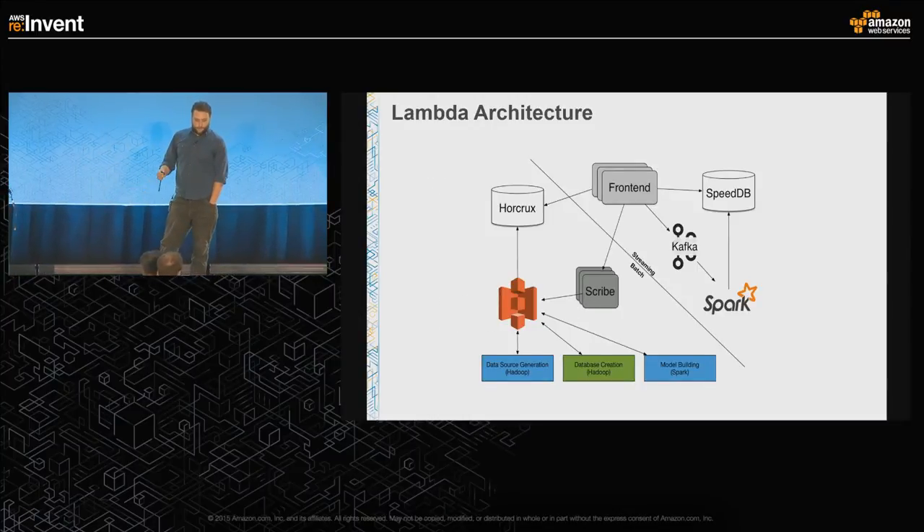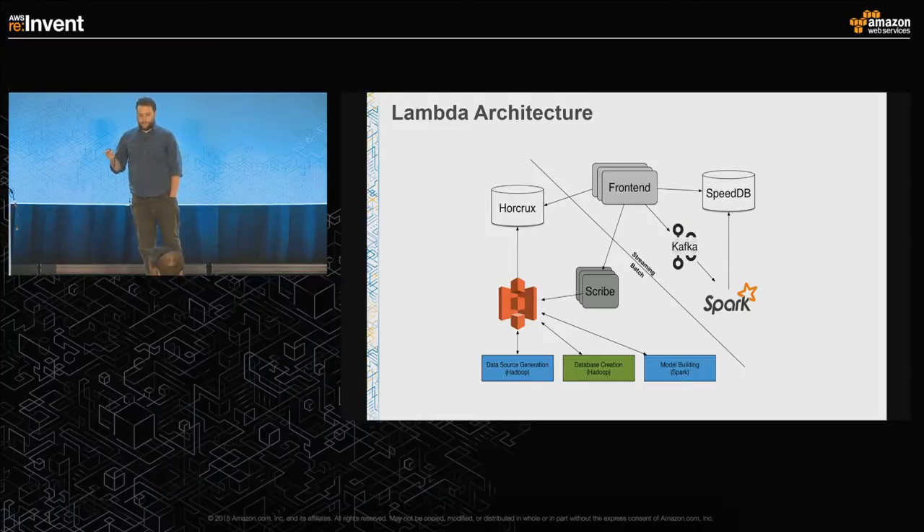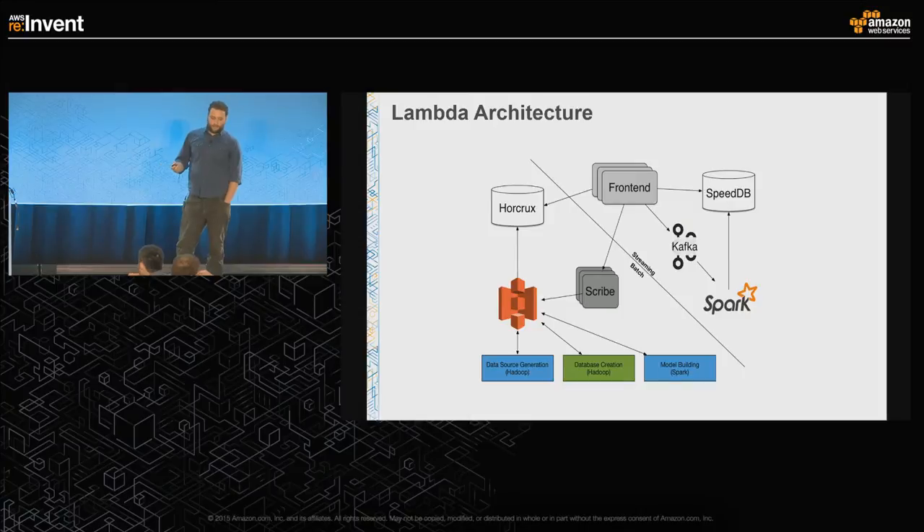We've chosen to use a Lambda-style architecture. Data is fed from the front end to both our speed layer and batch layer. On the back end, we set up user graphs with DUP and user history, feeding all of that into Horcrux — our internal read-only database. We use a read-only database because our response time requires Horcrux lookups to happen in a single contiguous disk read, only possible with a read-only data store. We also route data through Kafka and Spark where we build naive identity linkages and incremental user history into SpeedyDB — an in-house Redis-based database — keeping recent data in memory. At the front end, the data from both gets merged together.